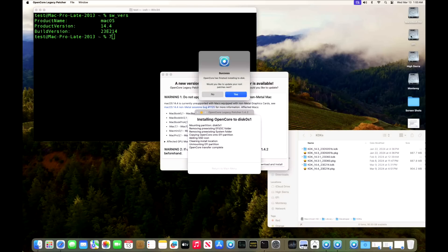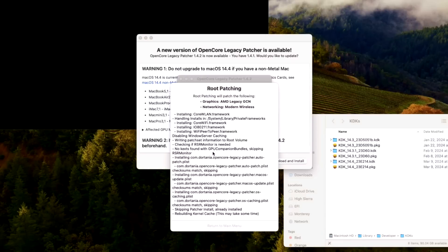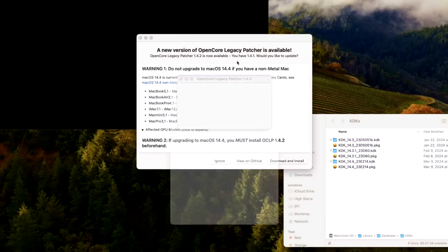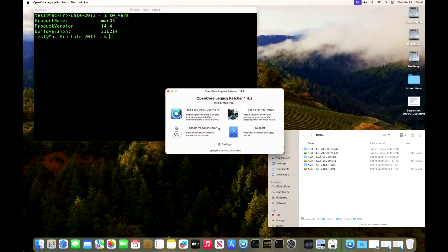It mounts and then unmounts the EFI partition — if it doesn't unmount, that's no big deal. Now we move to step three: installing the post-install root patches. We apply our AMD Legacy GCN and our modern wireless patches and start root patching. We don't need to download anything since we're not updating the OS, so it uses the KDK already installed in Library > Developer > KDKs. Now we reboot to complete the update to 1.4.2.